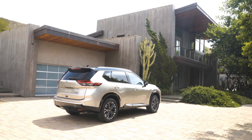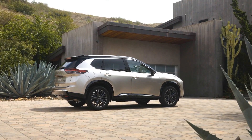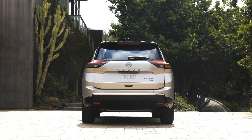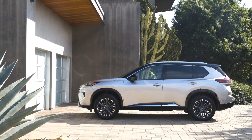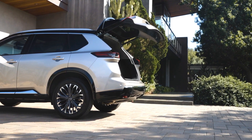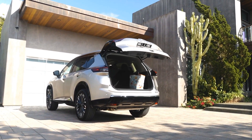The 2024 X-Trail also comes with a host of safety and driver assistance features that are part of Nissan's Intelligent Mobility Suite. These include adaptive cruise control, lane keep assist, blind spot warning, rear cross traffic alert, forward collision warning, autonomous emergency braking, pedestrian detection, traffic sign recognition, driver attention alert, and more. Some models also have a semi-autonomous driving system called ProPilot Assist, which can steer, accelerate, and brake for you in certain conditions.